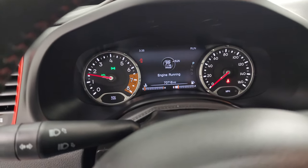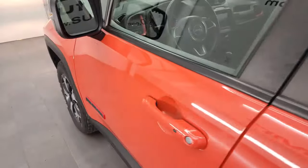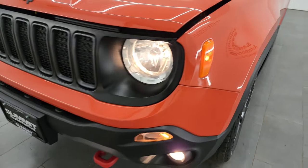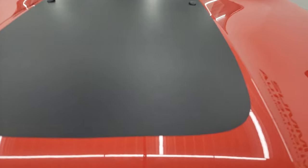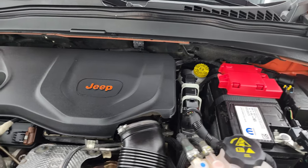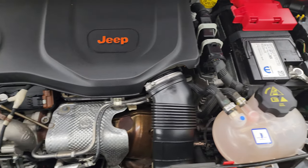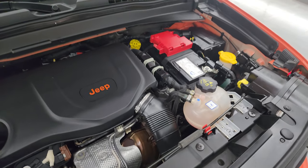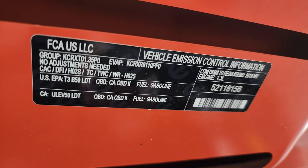It starts right up — no check engine lights or anything like that. I'd personally like to thank you for checking out the video today, and hopefully from this HD video you've been able to verify the quality, condition, options, and cleanliness of this Renegade all the way around. Under the hood we have the 1.3 liter turbocharged four-cylinder engine, 177 horsepower. The engine bay is very clean, it runs very smooth, and this vehicle has been fully safety inspected by our service shop, has a fresh oil and filter change, all fluids have been checked and topped off, and it is 100% ready to go. There is the emissions sticker.